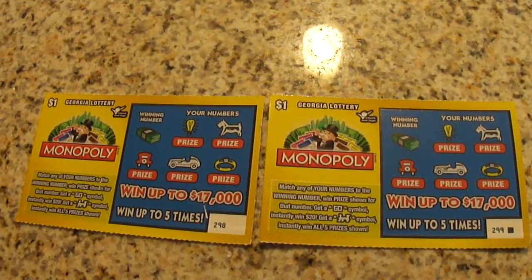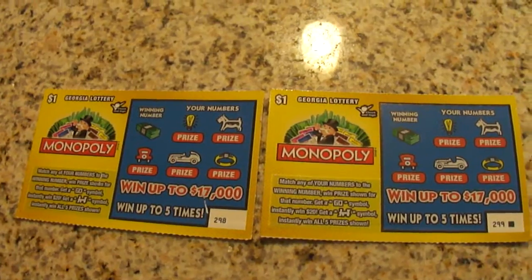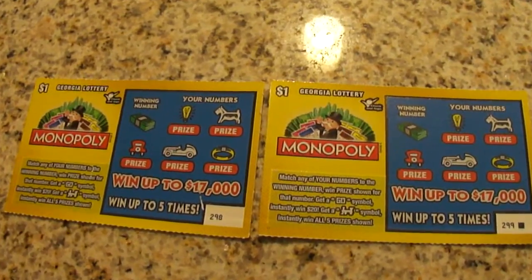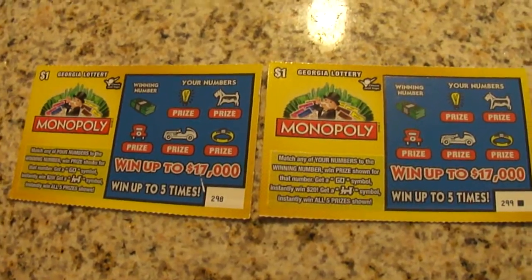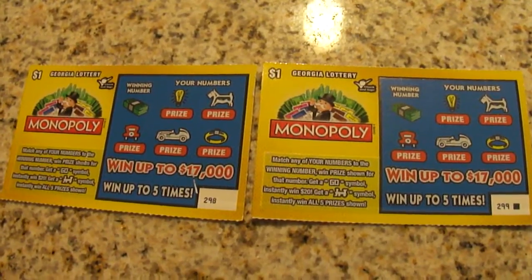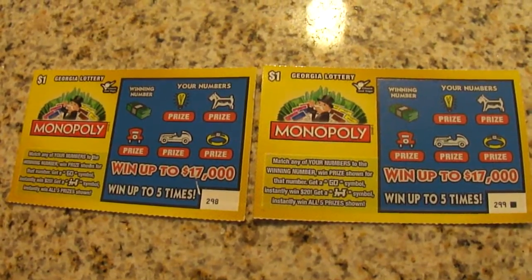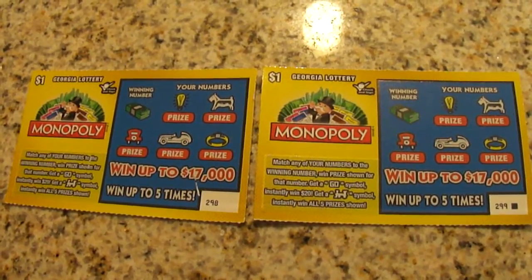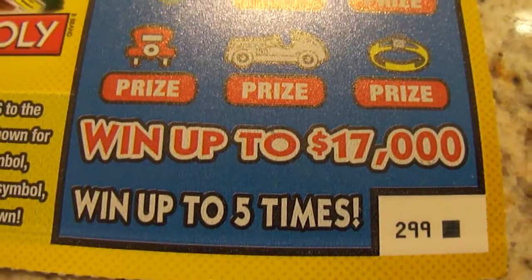Hello YouTubers! I have two Georgia Lottery $1 Monopoly scratch-offs. I think I have Monopoly fever because my last scratch-off was a Monopoly scratch-off, but it was one of the little cute game board ones. These $1 scratch-offs are different than that one. I have scratch-off number 298 and right behind it in that row was 299, so hopefully out of these two scratch-offs, which were right by each other, I'll get a winner.